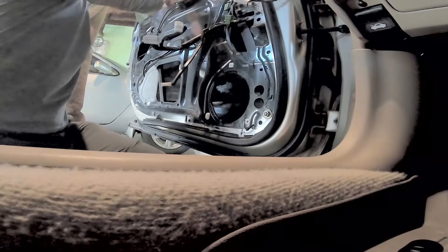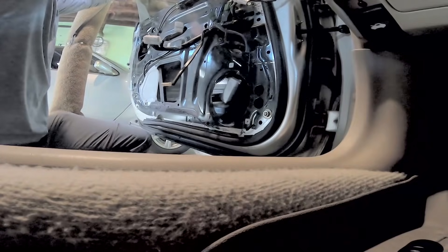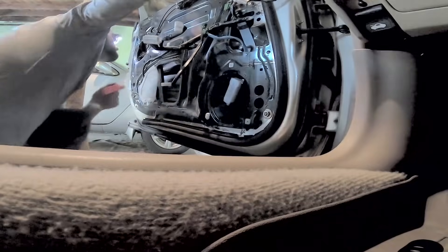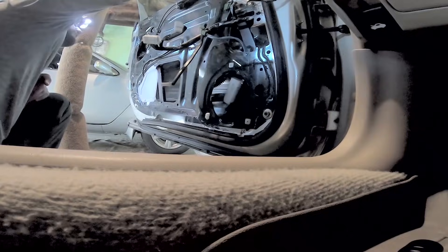Pillarless doors — it's a stupid concept. Hopefully we'll try a repair that I can actually do with Rock Auto, and they'll help me out again.